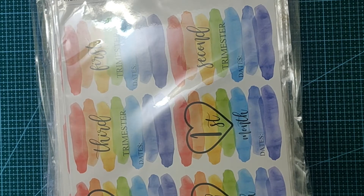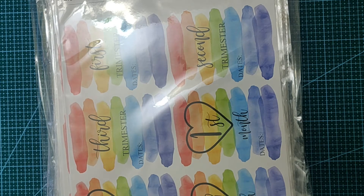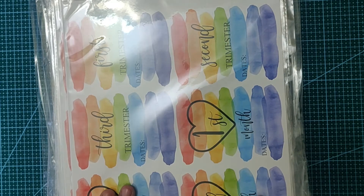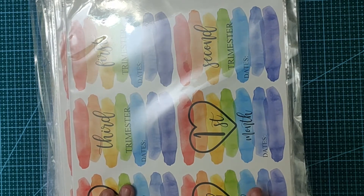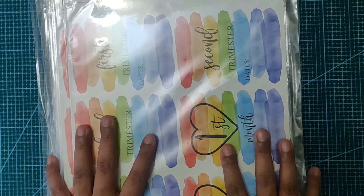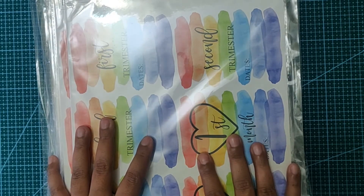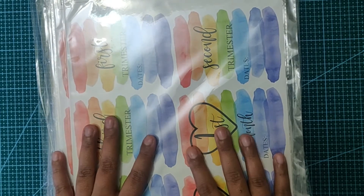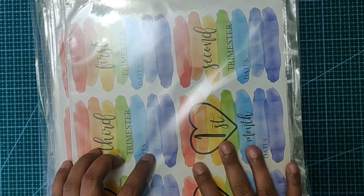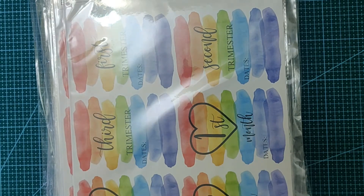Hello, namaste! This is Prerna from The Crafty Street, welcome to my channel. This video is part two of the craft haul that I had for HNDMD.com. In this one I will focus only on the element packs which I bought from Craft Angles, that is HNDMD.com. Craft Angles has a huge variety of element packs and they are really beautiful with a really nice price point.